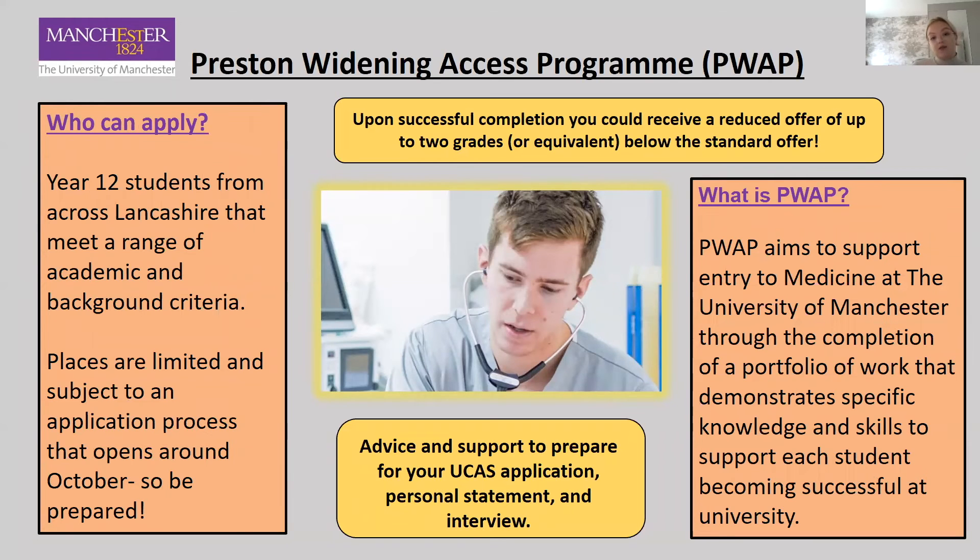Finally, we have the Preston Widening Access Programme, or PWAP. This is for Year 12 students from across Lancashire that meet a range of academic and background criteria. Places are limited and subject to an application process that opens around October, so be prepared because applications open quite early on. The Preston Widening Access Programme aims to support your entry into the University of Manchester, specifically onto the Medicine Undergraduate programme, through the completion of a portfolio of work. You also get advice and support to prepare for your UCAS application, personal statement, and interviews. Upon successful completion you could also receive a reduced offer of up to two A-level grades below the standard offer.